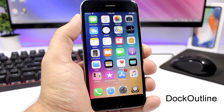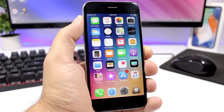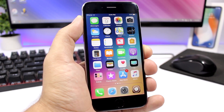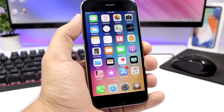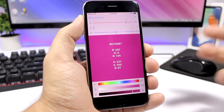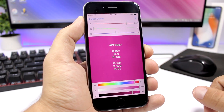Dock Outline is a tweak that will allow you to customize the look of the dock on iOS 11.3.1. It will completely remove the blur from the background of the dock and will add just a nice outline around the dock. You can go to the settings of this tweak, go to Outline Color, and pick any color you want to set as the color of the outline.